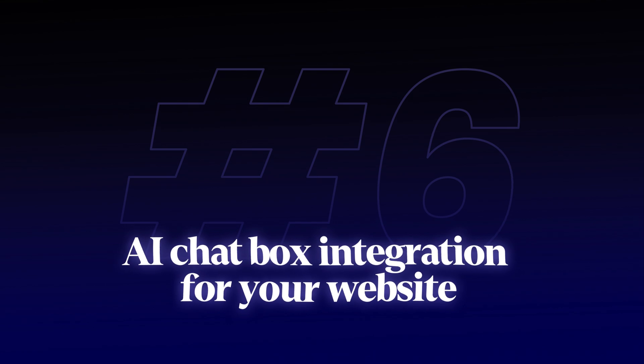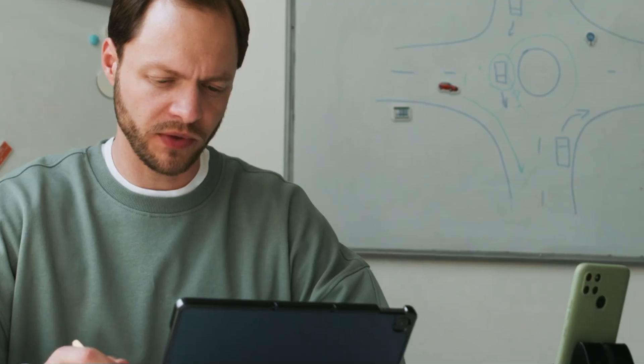Sixth: AI chatbot integration for your website. Here's what makes this even more powerful — you can train it on your specific business documentation, FAQs, and processes. That way, your visitors get instant, accurate answers customized to their situation. This allows a local business to have a working chat feature on their website without having to answer queries themselves at all hours of the night.